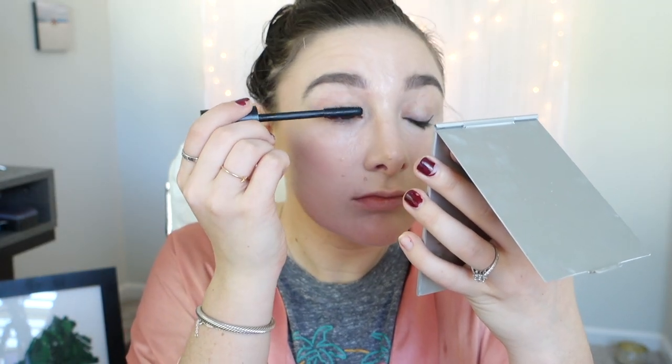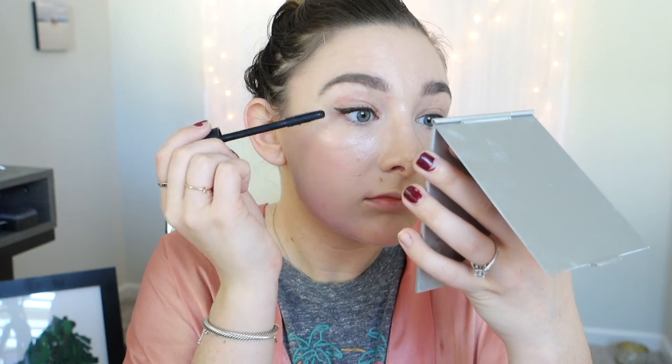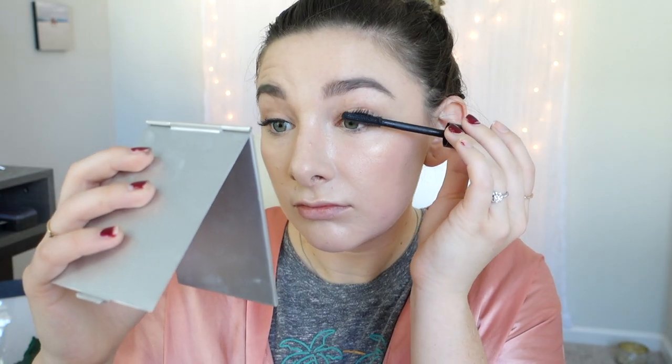This is the Tarte Man Eater Mascara and I apply it gently just to my top lashes. I don't like to apply it to the bottom — I hate when it smudges.